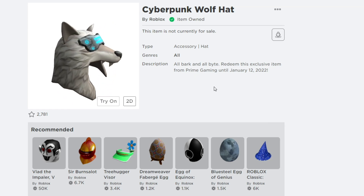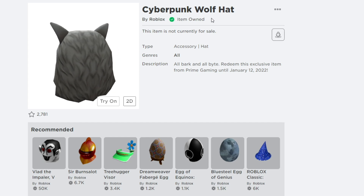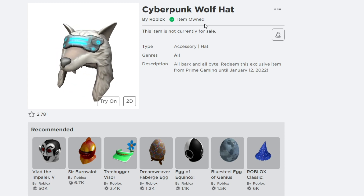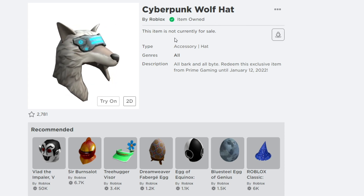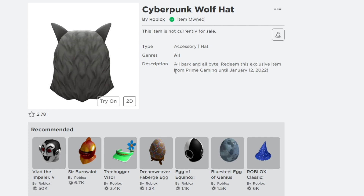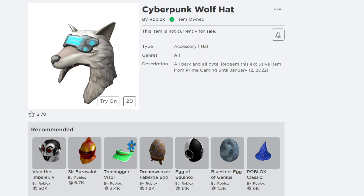The free item we're going to get right now on Roblox in December is the Cyberpunk Wolf Hat. This item is by Roblox and I already have it in my inventory. It's not available for purchase. Down below it says: 'All bark and all bite — redeem this exclusive item from Prime Gaming.'